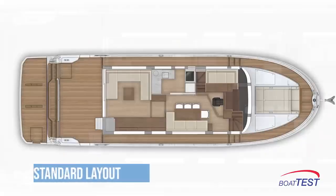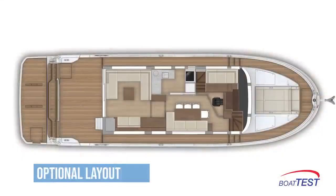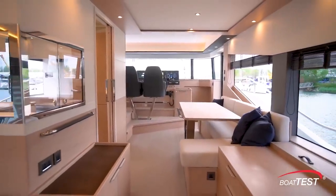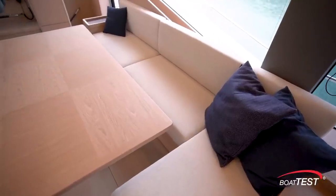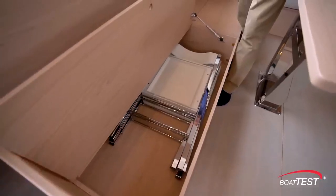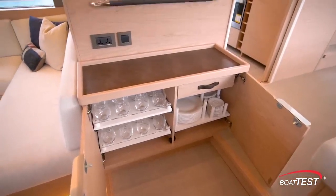This layout is standard for the Grand Trawler 62. An alternate layout adds a sofa to the starboard side for opposing seating in the salon. A step up leads to the dining area with a pedestal table on a sliding mount. L-shaped seating has storage beneath for folding chairs, and tableware stores in a cabinet at the step adjacent to the galley entry.